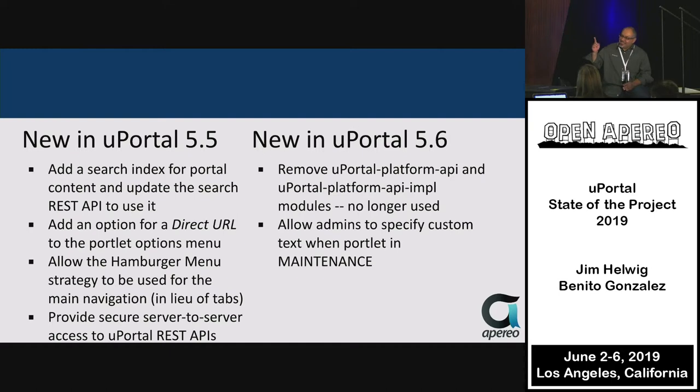uPortal 5.6 was released just last week. There was cleanup of modules that just aren't being used — removing code and Gradle content that doesn't provide usefulness. If you actually need anything that's getting removed from your portal, please speak up. We're trying to listen to see if anyone's using it, but we may not catch everyone with all their customizations.